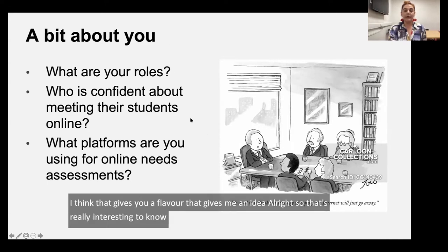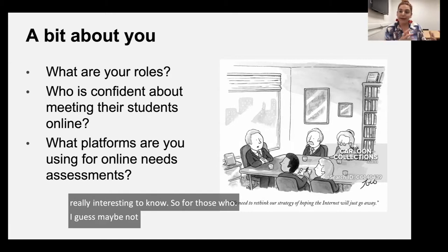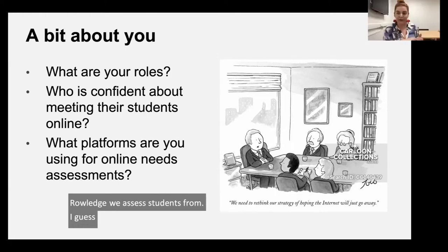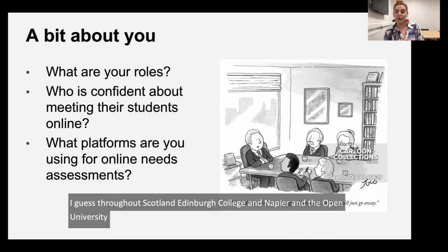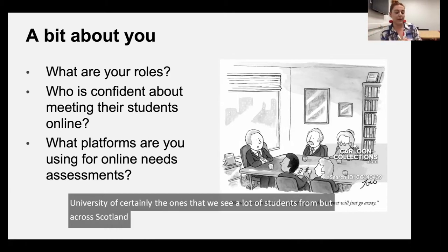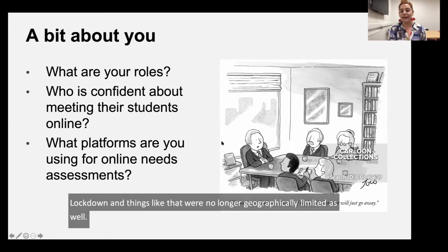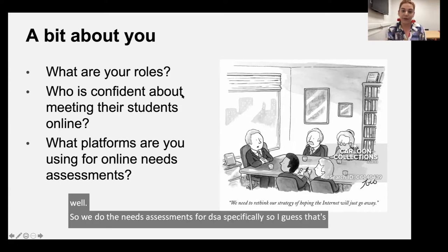For those not sure what my role is — the Access Centre at Edinburgh College assesses students from throughout Scotland: Edinburgh College, Napier, and the Open University are certainly ones we see a lot of students from. And especially with lockdown, we're no longer geographically limited. We do needs assessments for DSA specifically, so that's where my experience comes from.